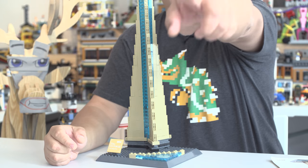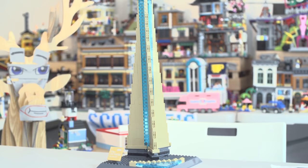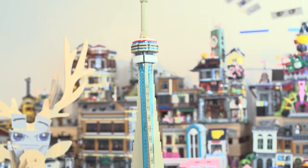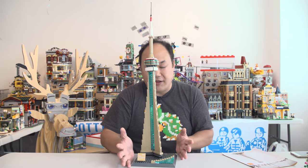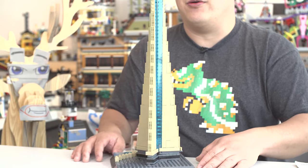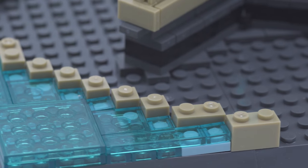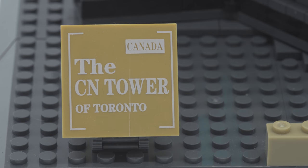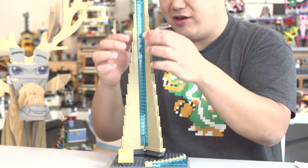This thing is so tall I had to make the camera a little bit wider so you can see the top. The camera over there can't even see the whole thing unless I pan it. Look at how tall that is! It's 400 pieces, so it's not gonna take very long to build. I really like the bottom — I like the water tile and the printed sign that reads 'CN Tower of Toronto.' Hello to all my Canadian friends!